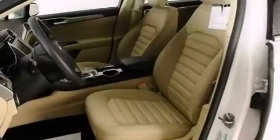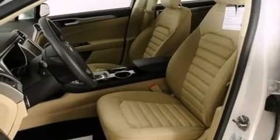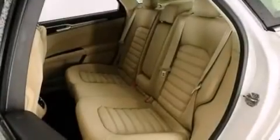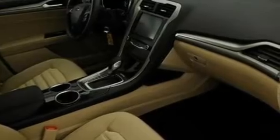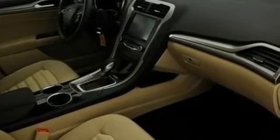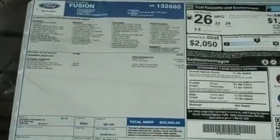The following features are also included: a low-tire pressure indicator, cruise control, full power accessories, a six-speaker audio system, side curtain airbags, a rear window defroster, front and rear reading lights, dusk sensing headlights, speed sensitive wipers, and air conditioning.